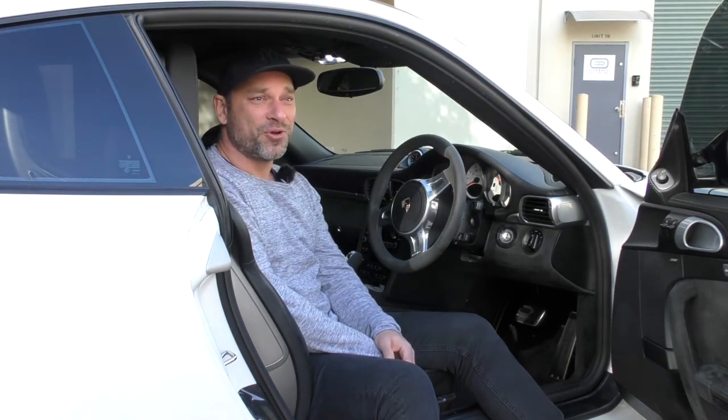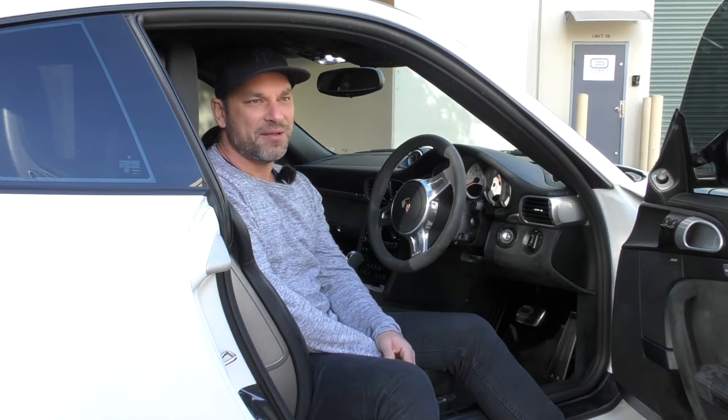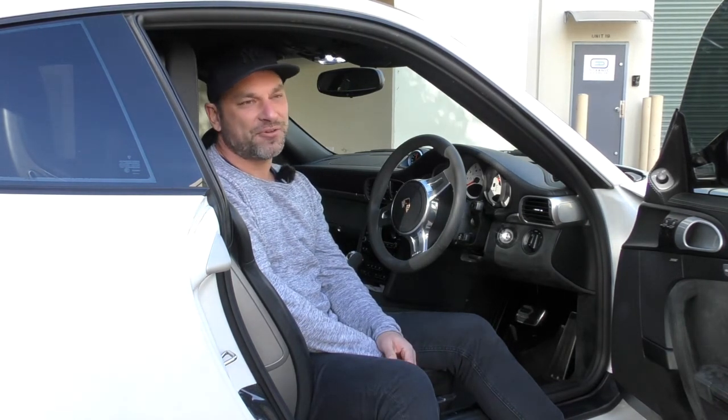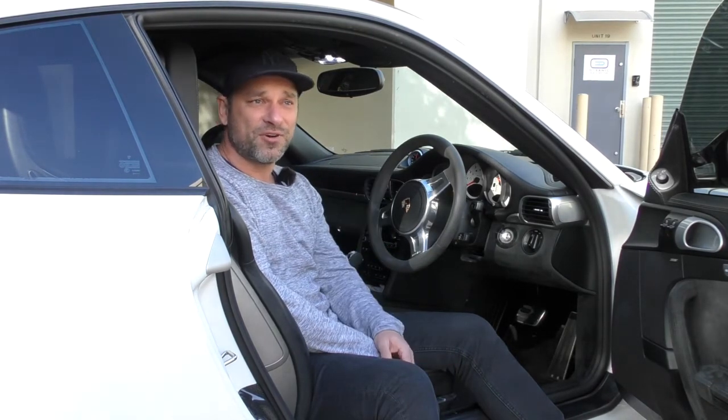Definitely paddles. I'm not a purist — sorry to all you purists. But for me, having had many manuals in the past, you can't go past paddles and technology. It makes you a faster and a better driver. And at the same time, it drinks less petrol and helps the environment.